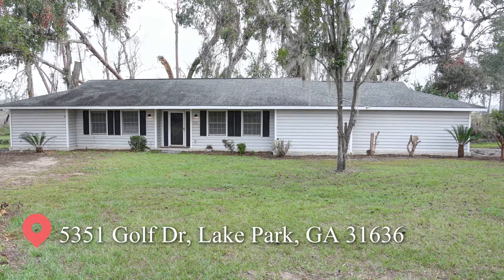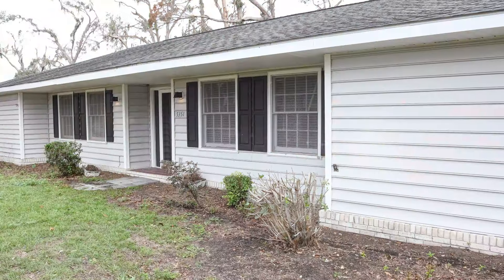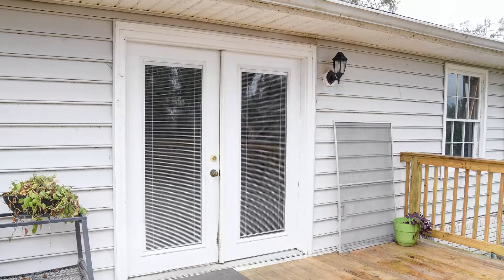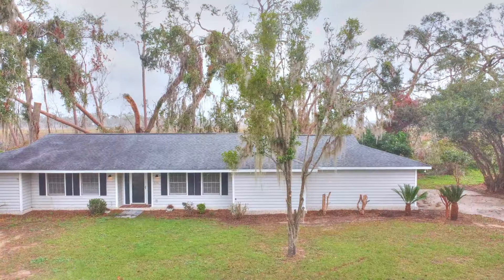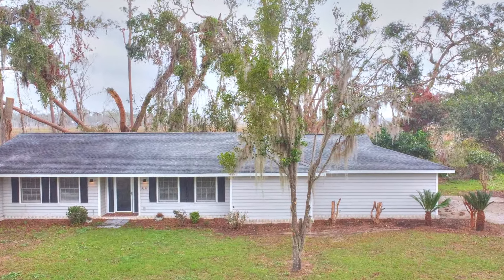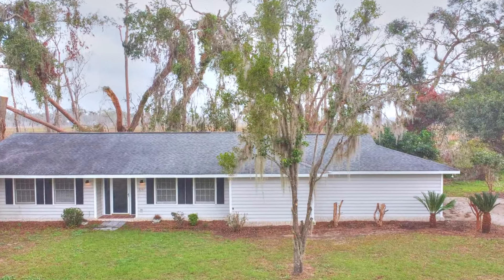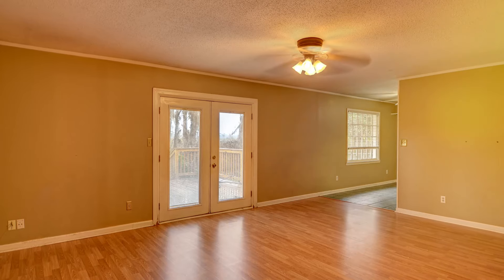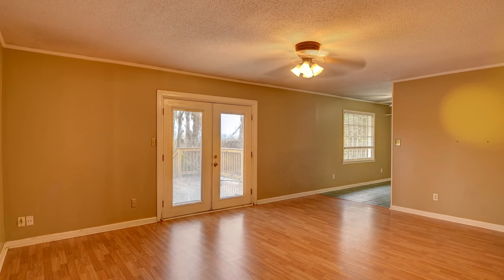Looking for a place to call your own? This 1,832-square-foot home sits nestled on the edge of Ocean Pond and sold as is. This home is a fixer-upper that's in solid shape, with a price under $70 per square foot.